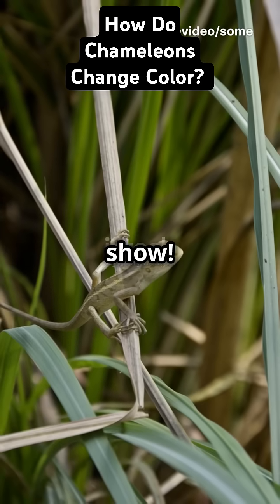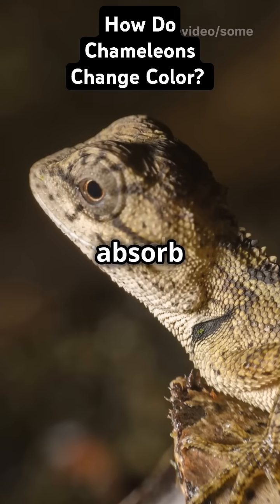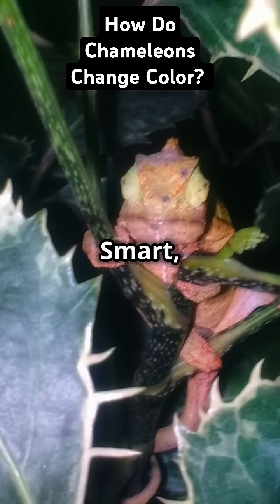But it's not just for show. Chameleons use color to regulate their body temperature. Dark colors absorb heat, while light colors reflect it. Smart, right?